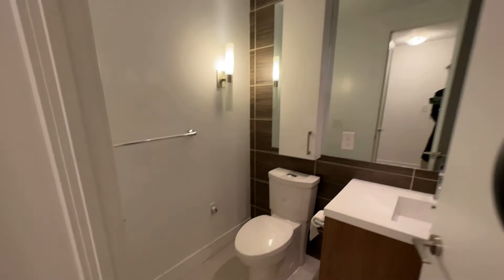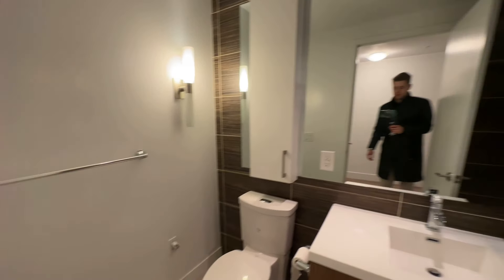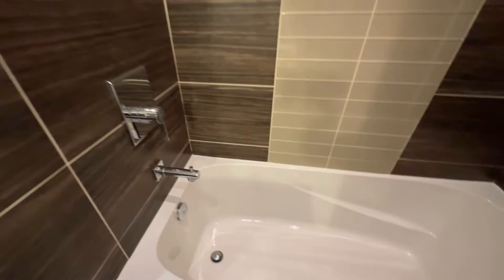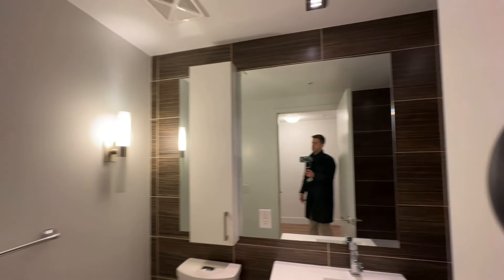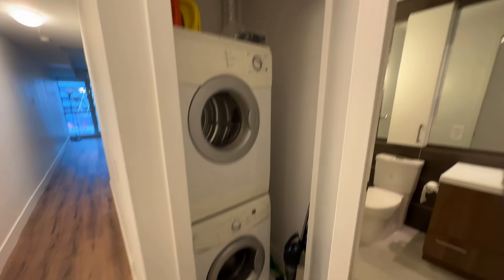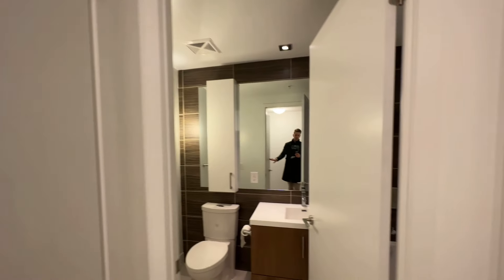At the entrance we've got the bathroom first — tub, shower head. We also have a washing machine, drying machine, and a place to store your coats and shoes.